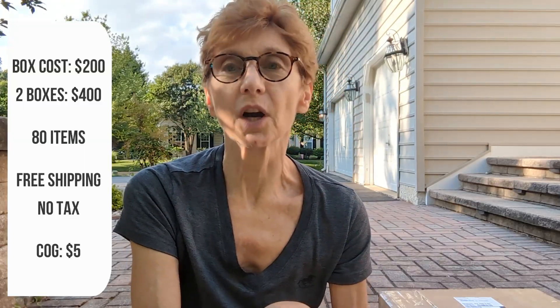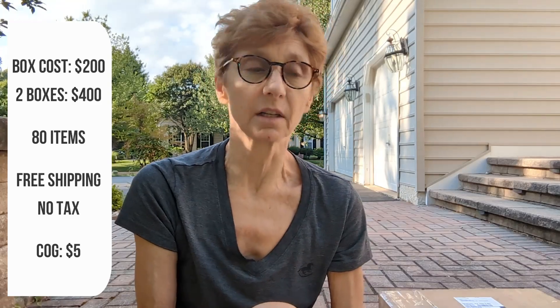Hi everyone, welcome back to my channel. I'm Betsy, a clothing reseller on Poshmark, Mercari, and eBay. I have another box to open — this is Boutique by the Box, their Stitch Fix box. There were 40 items in the box, and the cost of goods was five dollars. According to the listing, items are either new with tags or new without tags, and may have some flaws since they've been tried on.